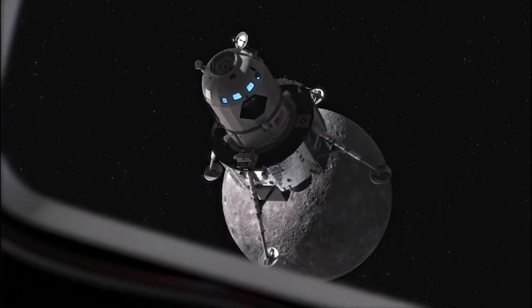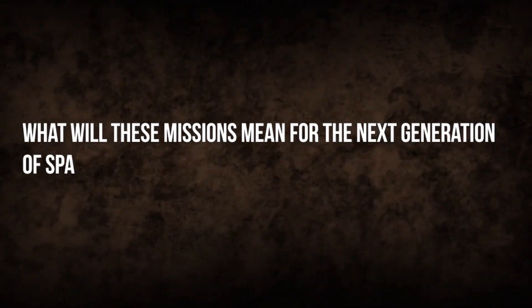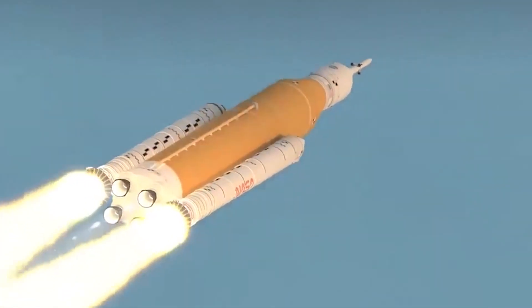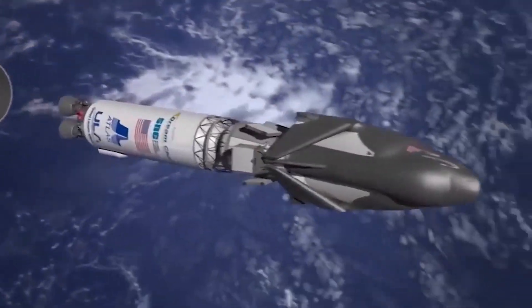The stakes have never been higher, but the rewards will be greater still. With so much at stake, what will these missions mean for the next generation of space explorers? Stay tuned for more updates on this epic journey to the moon and beyond — who knows what we'll discover next.